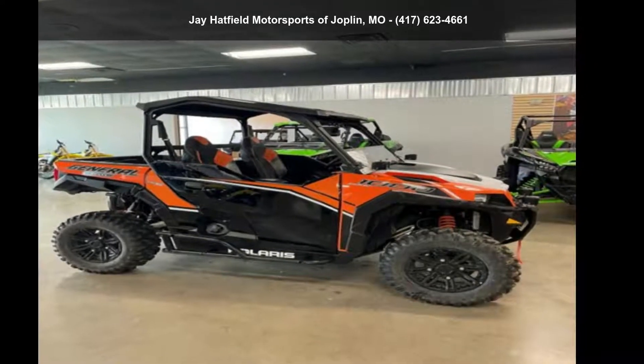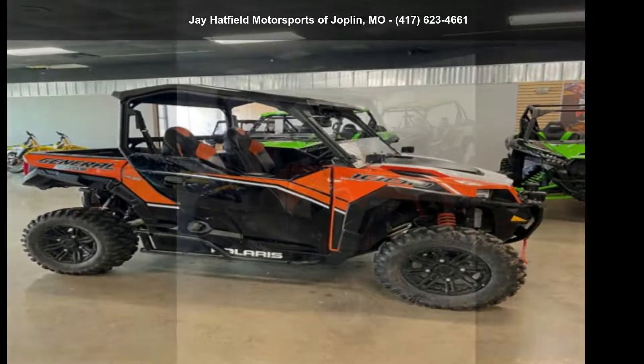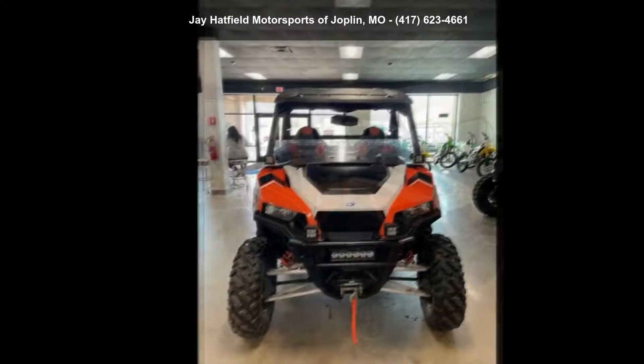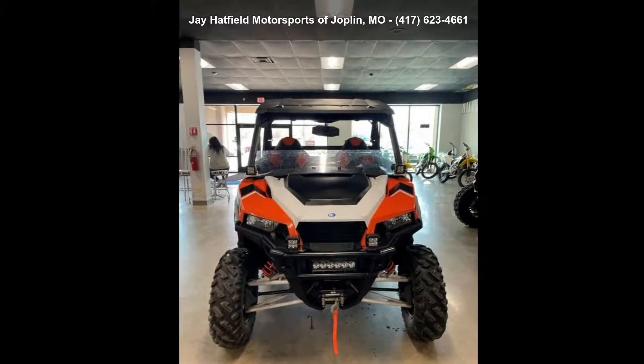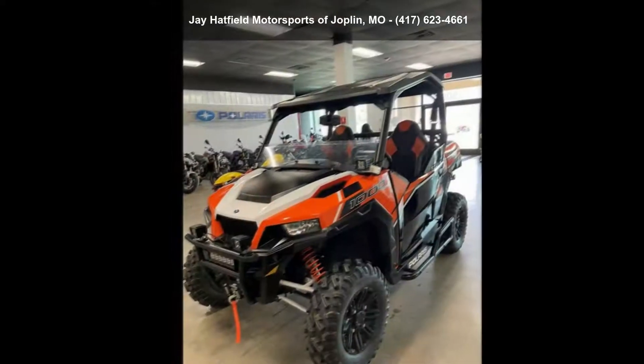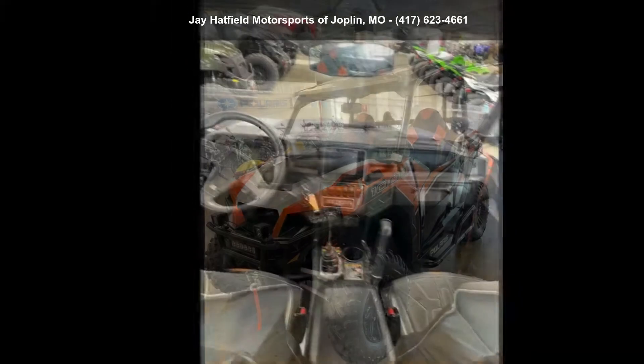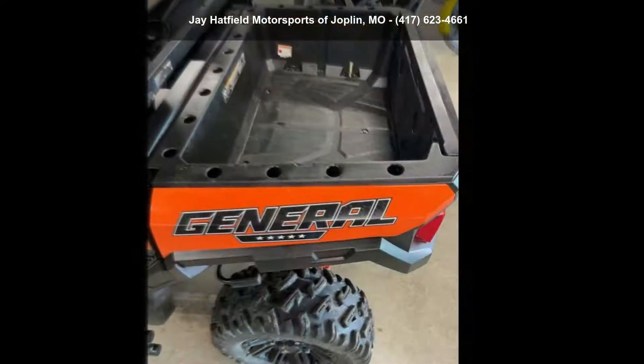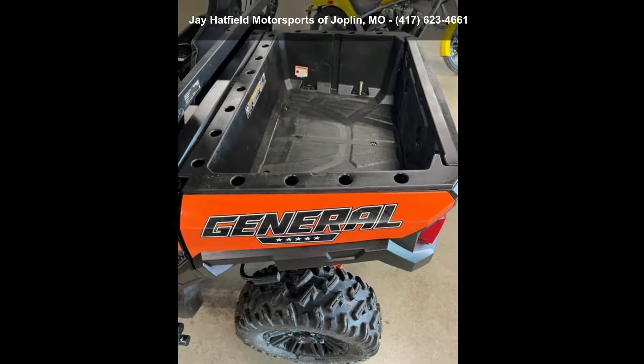Check out this Polaris 2016 General 1000 EPS Deluxe Orange Burst. This ATV is ready for the off-road — it's designed to take on the most challenging terrain. Financing options are also available for qualified buyers. For more details on this unit's features and options, follow the link in the description below.